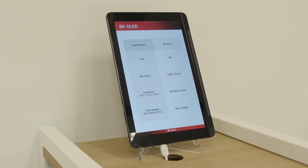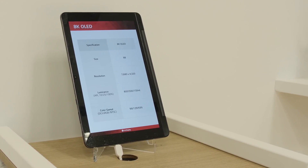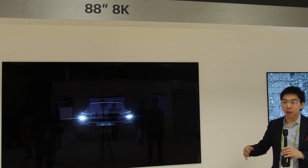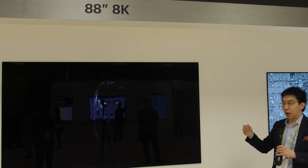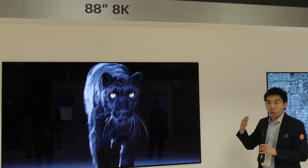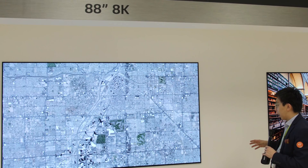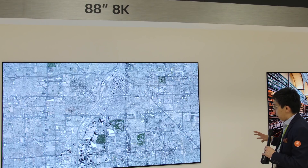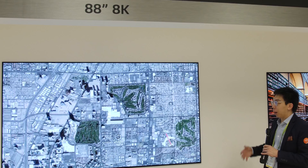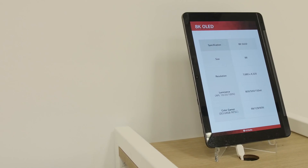Contrary to some earlier concerns, there will be no drop in peak brightness, no drop in luminance, and no degradation in color when you go from 4K to 8K. According to this tablet showing the specifications, peak brightness is going to be 800 nits on a 10% window at D65 white point.